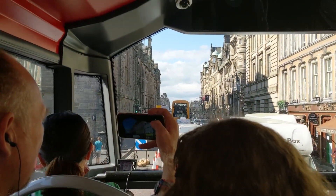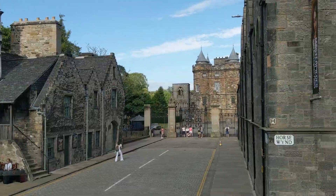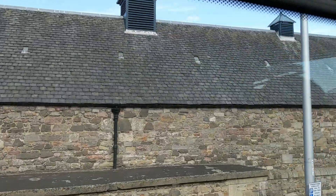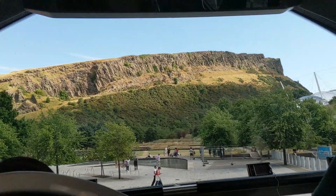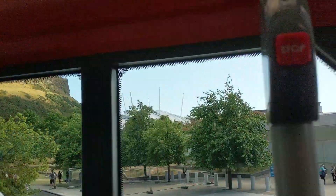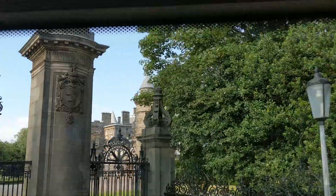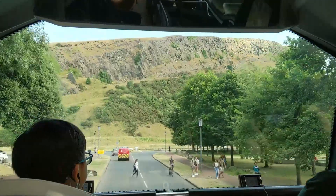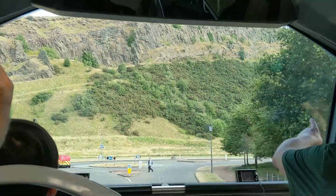Next we got tickets for the hop-on hop-off bus so we could see the rest of Edinburgh — a nice long ride with lots of stops and great information about the whole town. Here we are passing Holyrood Palace, again where the Queen stays when she comes to town. Straight ahead, speaking of extinct volcanoes, is Arthur's Seat. It reminds me of having a little bit of the Highlands right in the center of Edinburgh. The Queen has a very beautiful view of Arthur's Seat from her palace, and there is a lot of hiking you can do there, with several different trails. The views are gorgeous, we are told.